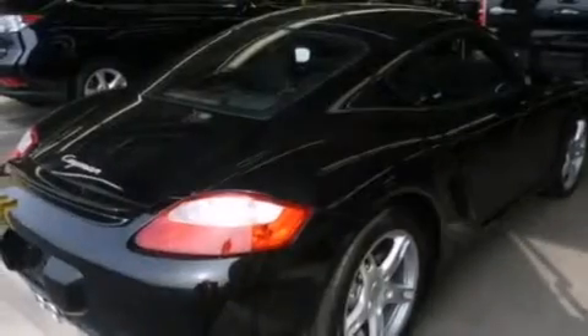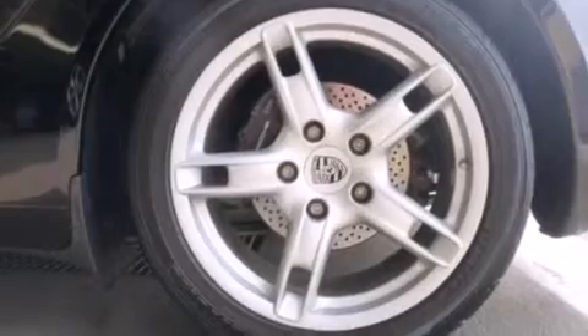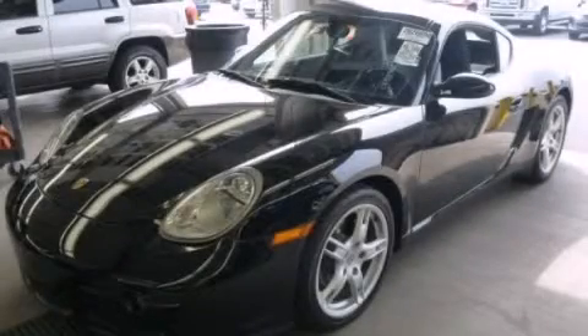With an EPA estimated rating of 32 miles per gallon on the highway, fuel efficiency does not take a backseat. Call now to find out how you can own this breathtaking vehicle.